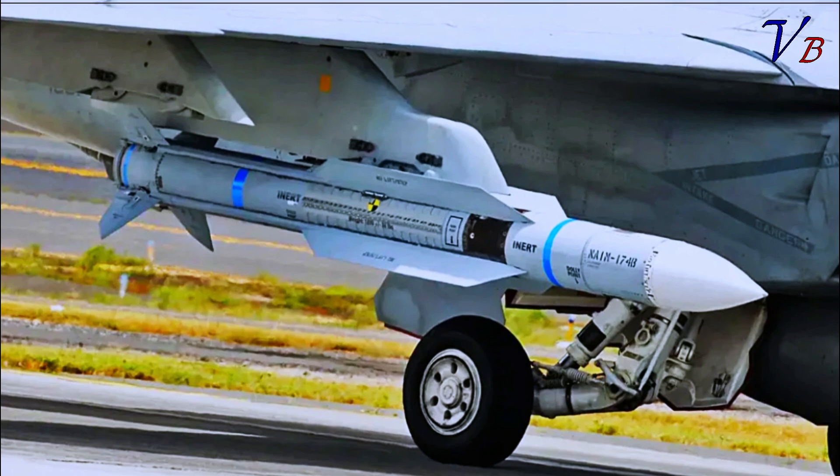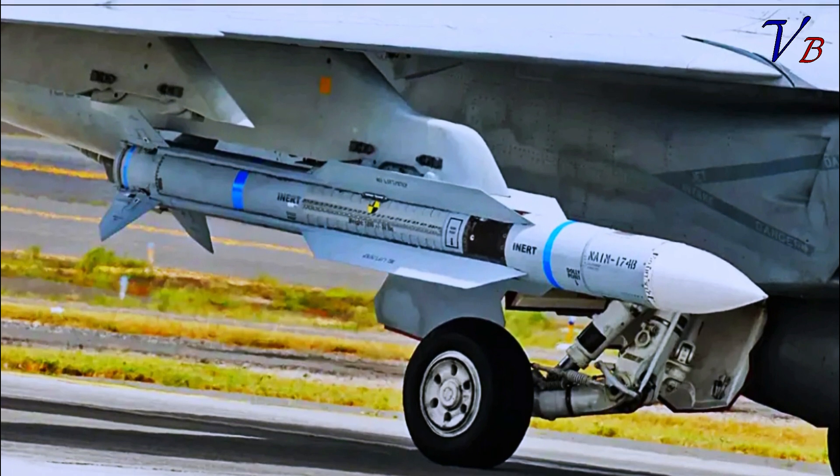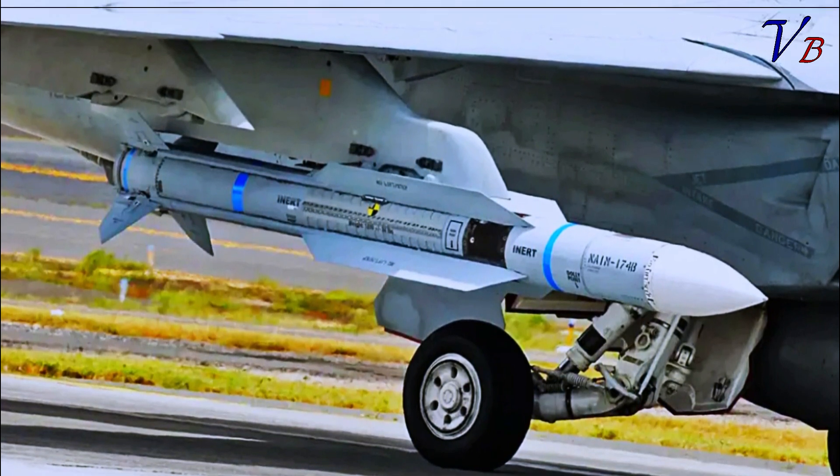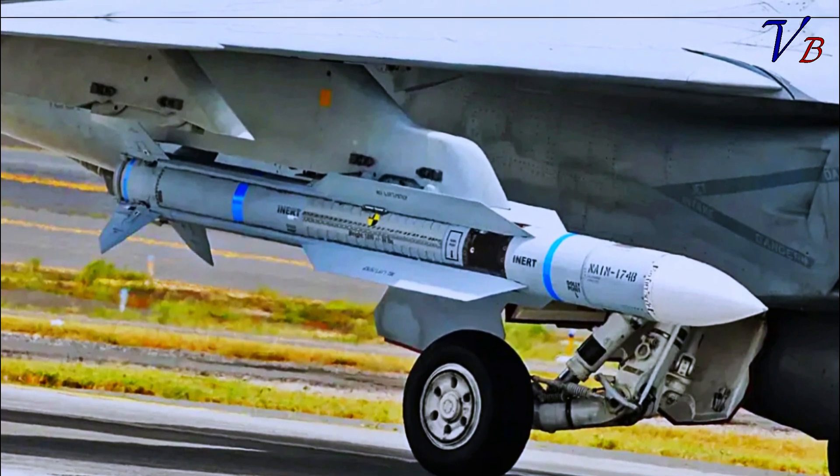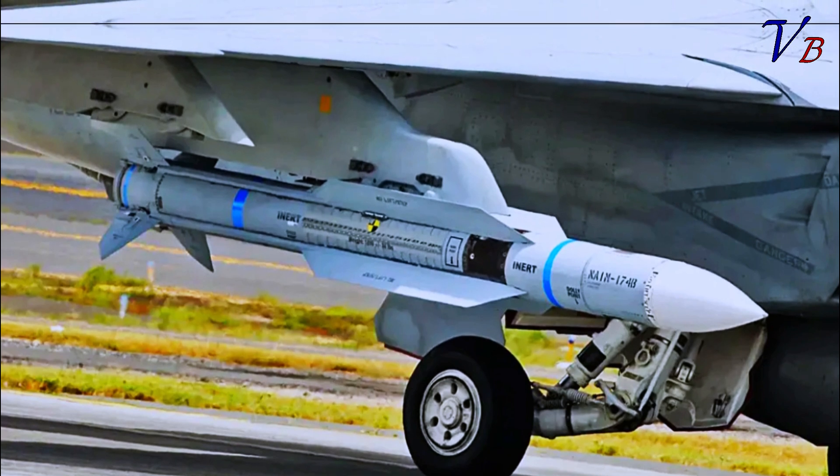The Navy's IRST has struggled during development, but the most recent plan has been for an improved Block II version to reach initial operational capability in the fourth fiscal quarter of 2024, which ends this month.